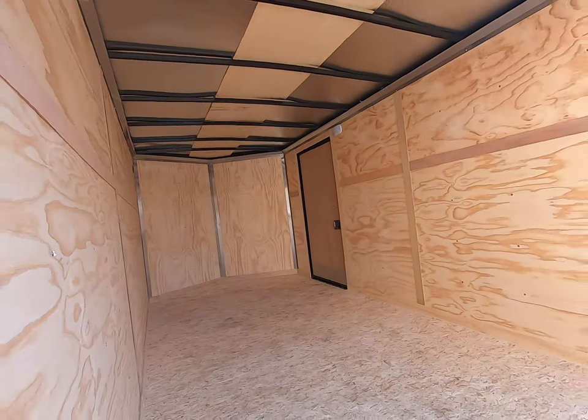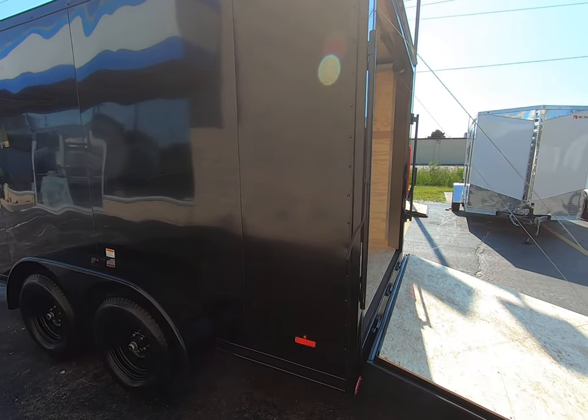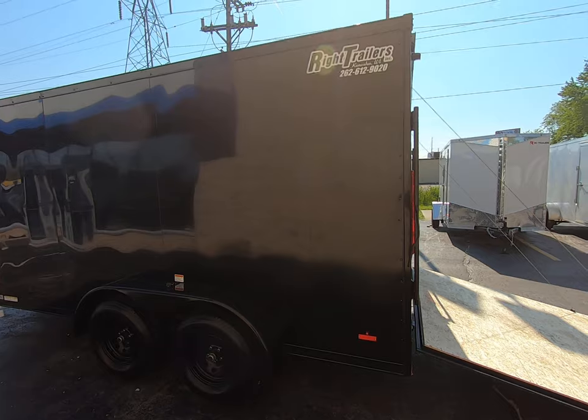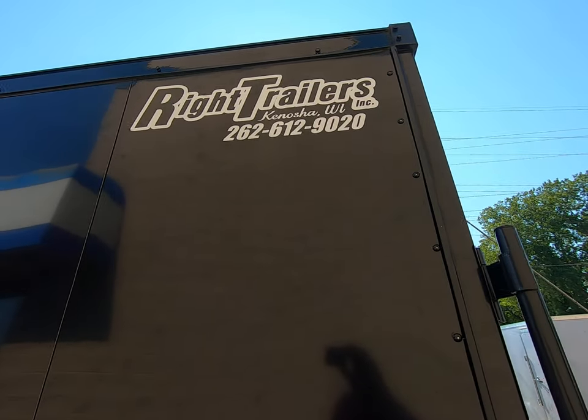If you're interested in this trailer, stop by Right Trailers at 5512 75th Street, Kenosha, Wisconsin, or give us a call at 262-612-9020.